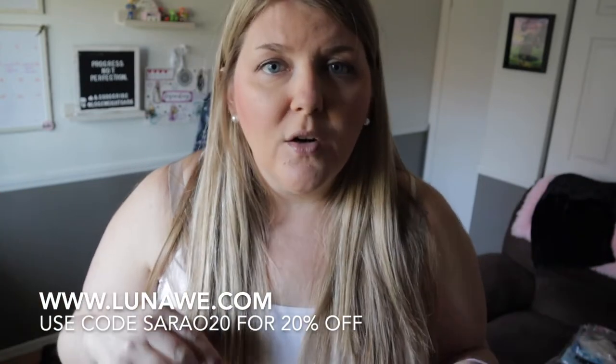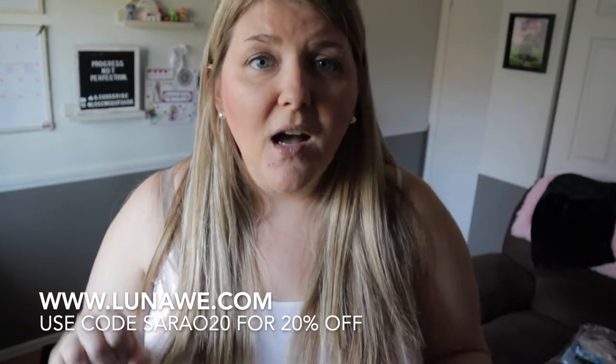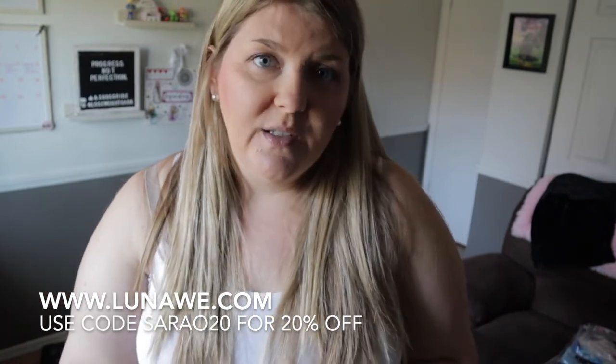Today I'm going to be trying on five tops from LunaWe. I've got two that are a tunic blouse style and then three that are more of a sweatshirt, hoodie, sweater type of style. This is my first time ordering from LunaWe — they actually reached out to me after seeing some of my other try-on haul videos and asked if I'd be willing to do one. They provided me the clothes and a discount code, which I'll put in the description box below. Head over to lunawee.com and enter that code at checkout to get 20% off your order.